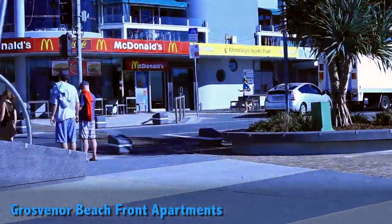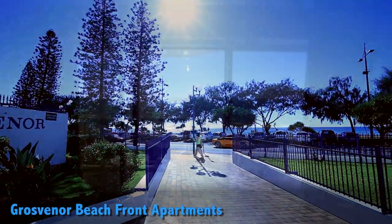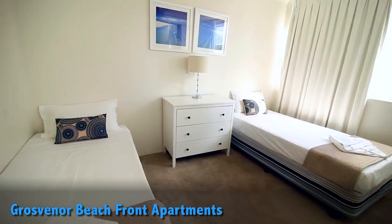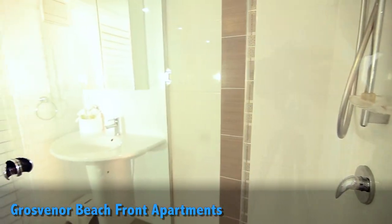We're open at beachfront apartments, just 150 metres from the top of Cavill Mall and overlooking the Surfers Paradise beach. They have one, two and three bedroom apartments, fully furnished with modern kitchen, bathroom and laundry facilities.